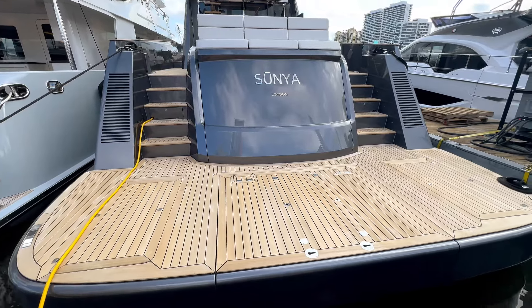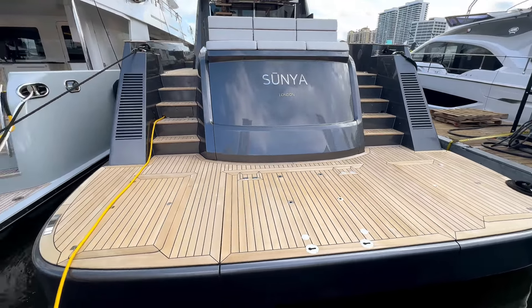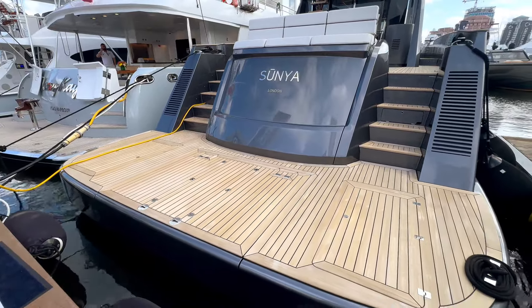Over here we have a 77-foot Allen 2023 model named Sunya. Starting off on the exterior, it's absolutely gorgeous — I love the gloss color palette, which really complements the teak they have on it.